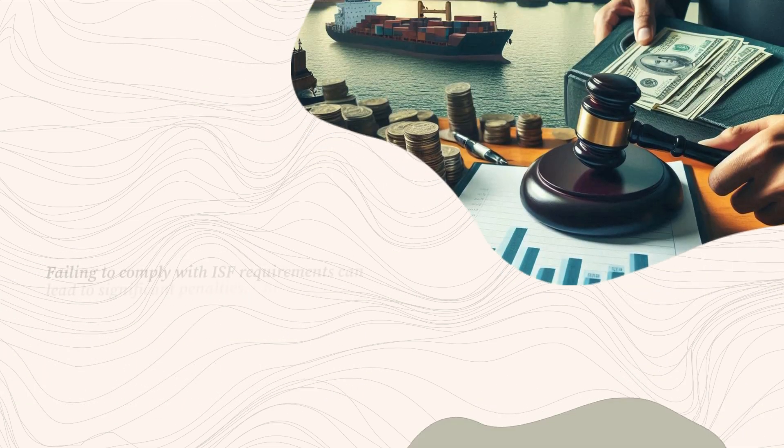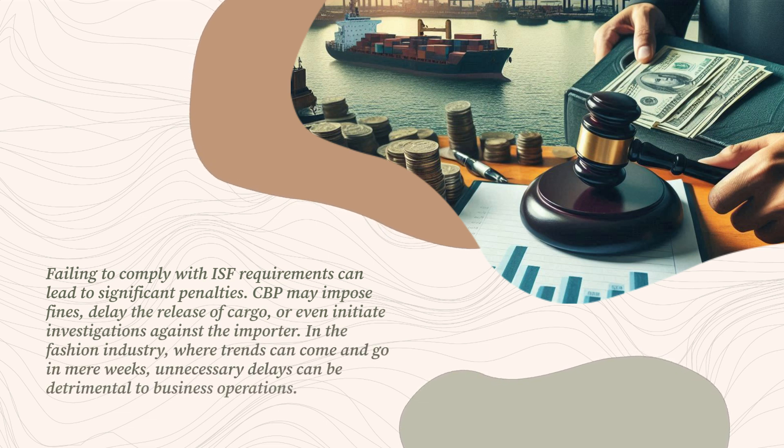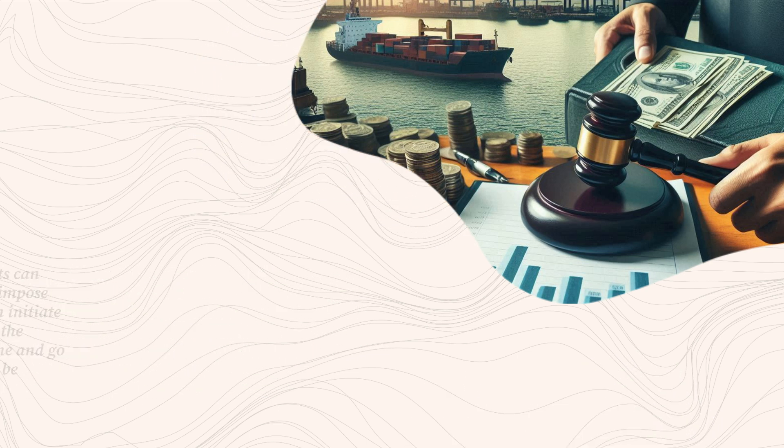Failing to comply with ISF requirements can lead to significant penalties. CBP may impose fines, delay the release of cargo, or even initiate investigations against the importer. In the fashion industry, where trends can come and go in mere weeks, unnecessary delays can be detrimental to business operations.